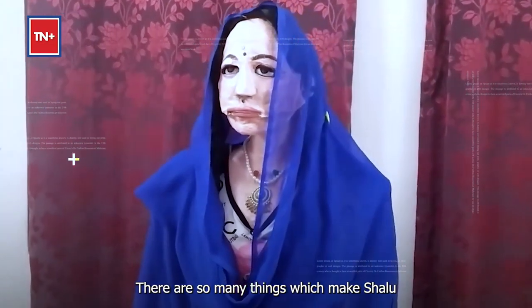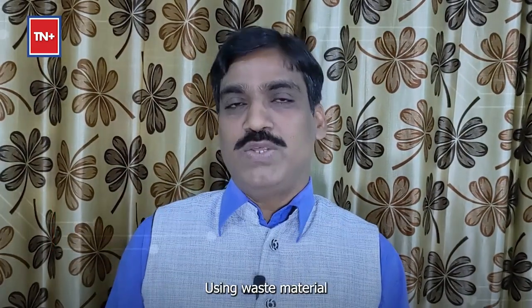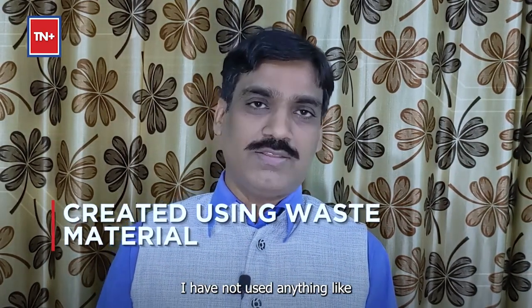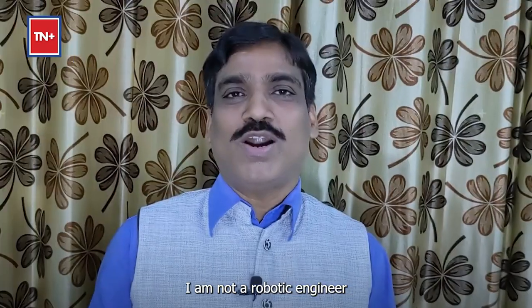There are so many things which make Shalu a unique machine. It is homemade, developed by a single person, and using waste material. I have not used anything like 3D printed body parts, I have not utilized any big laboratories, and I am not a robotics engineer. Myself Dinesh Patel, I am a computer science teacher in Kendriya Vidyalaya, IIT Bombay.